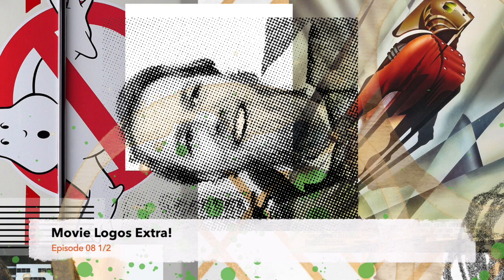We talked movie logos, we talked Ghostbusters, we talked Rocketeer. In fact, we talked so much that we ran out of time last time and had to do this little extra, which is probably good for us and probably good for the listener — because it gives us a little more room to pontificate, or it gives our listeners one more chance to fast forward through this stuff.